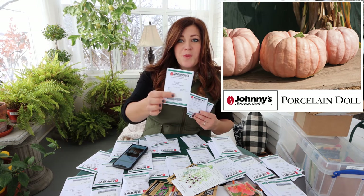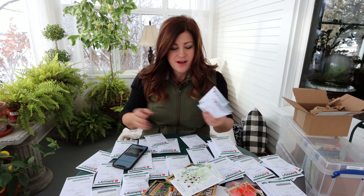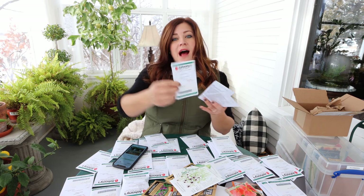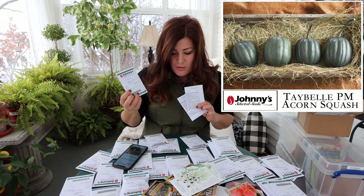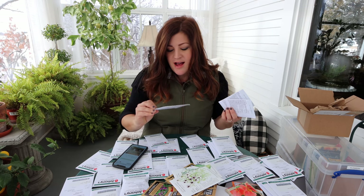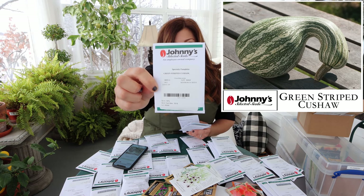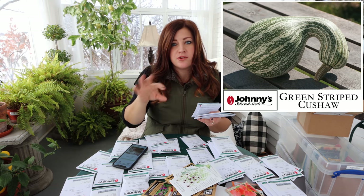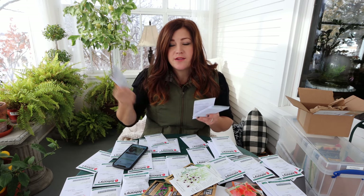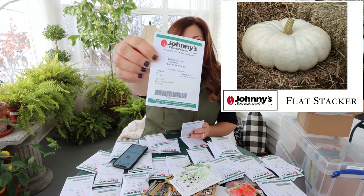First is 'Porcelain Doll' - a squatty pumpkin in a porcelain pink color. I used a couple on our front porch last year and loved them. Next is 'Tay Belle Hybrid' acorn winter squash - a really silvery greenish-blue, a very interesting color. Then I've got the 'Green Striped Cushaw,' which is almost a gourd-looking squash with a neck that curls over, in green and white - I might plant some in the west side area. The last one is the 'Flat Stacker' pumpkin, a white pumpkin that is flat, which you can stack.